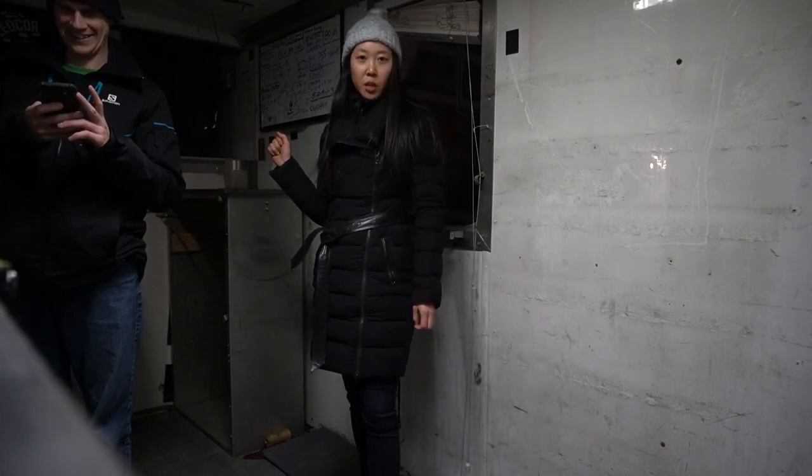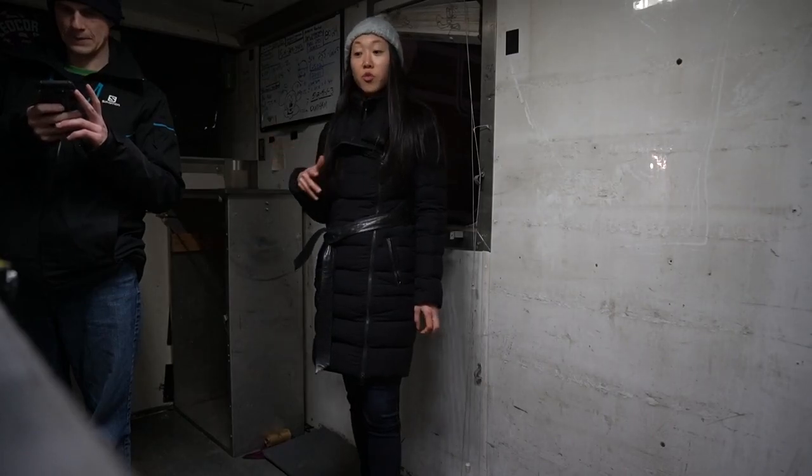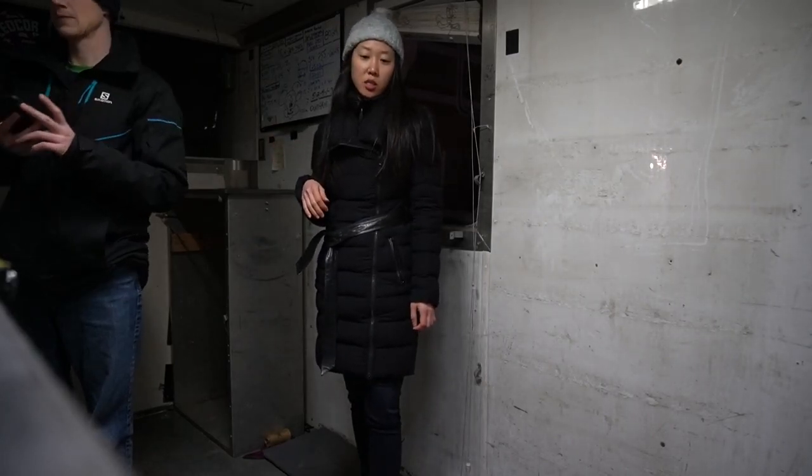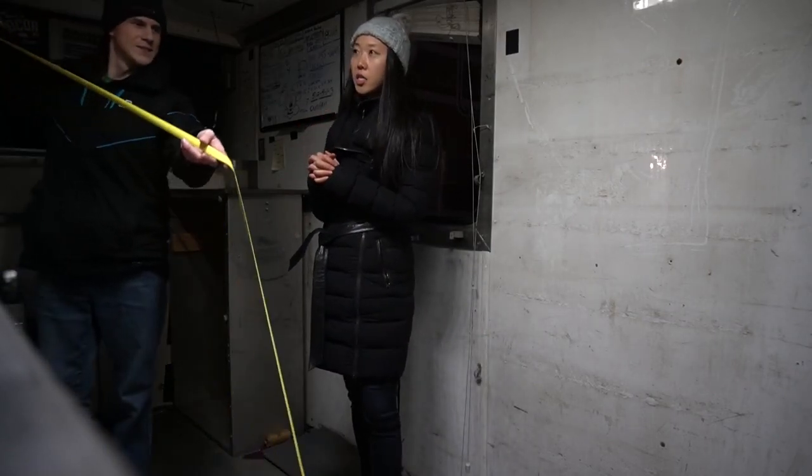We just stopped at the mechanic. We're at Rivalda right now and Stefano has been super friendly, very welcoming. He's going to take a good look at the truck for us before we actually make our purchase. I'm very grateful for that.